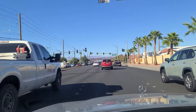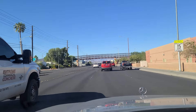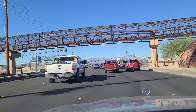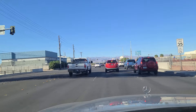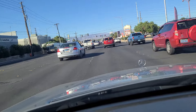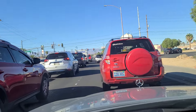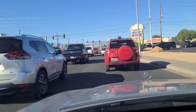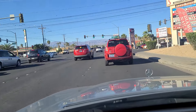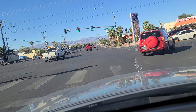Coming up to the light at Sahara — Sahara is a major east-west artery all the way from Summerlin out to the east end of town. La Roomba Nightclub right over here on the right, the southeast corner. We finally get the green light here at Sahara and Lamb Boulevard. There's a pedestrian crossing, and we will make this right onto Sahara here.